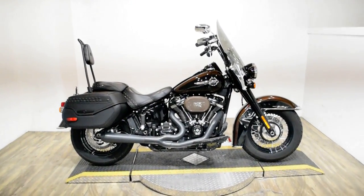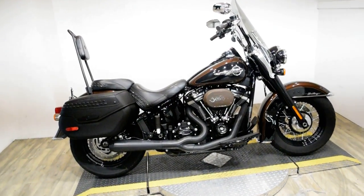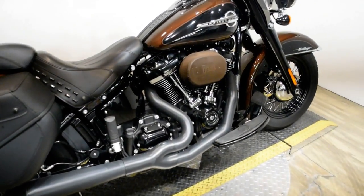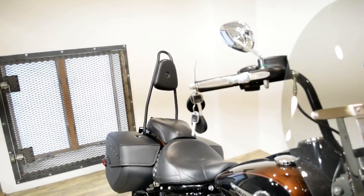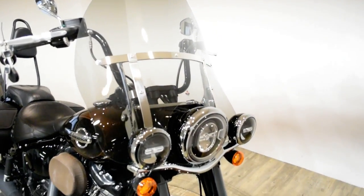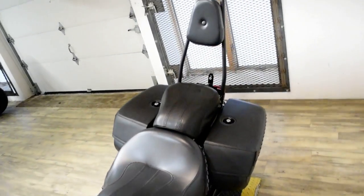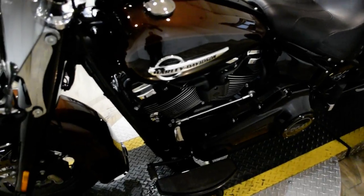Monster Power Sports is offering this 2019 Harley-Davidson Heritage Classic. To see more photos of this bike, to get pricing information, to pull out a credit app, and to see what your trade is worth, visit MonsterPowerSport.com, give us a call at 847-526-0500, or you can come check this bike out in person. We are located 45 minutes north of Chicago, and our address is 315 North Rand Road in Wauconda, Illinois.